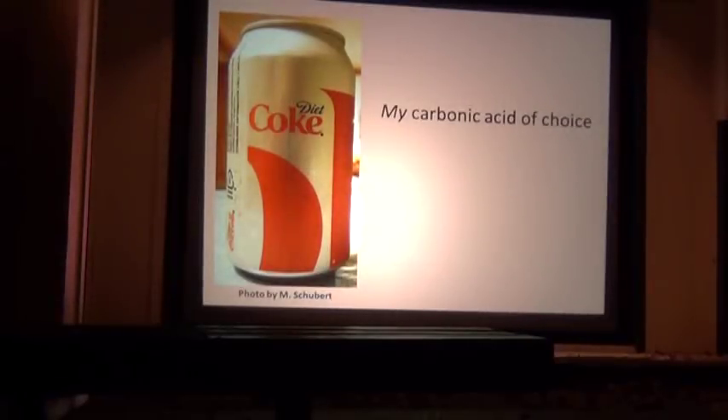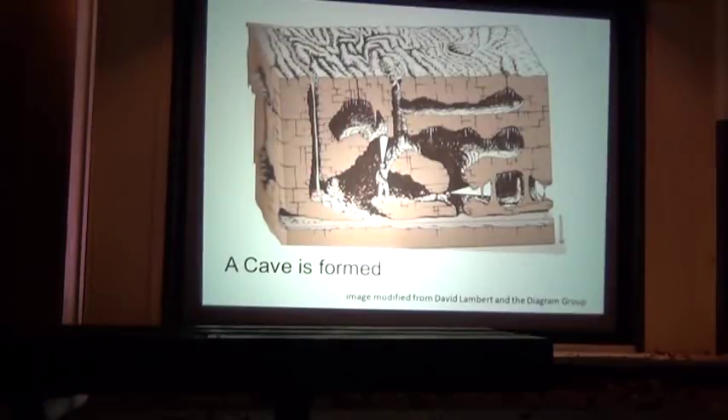There's my carbonic acid of choice — a can of soda. Some prefer Dr. Pepper, Sprite, or Mountain Dew. The stuff we drink in a can is much more powerful an acid than what made the cave. So if you drink a lot of soda and don't brush your teeth, your teeth are calcium — what do you get? Cavities. That's exactly right.